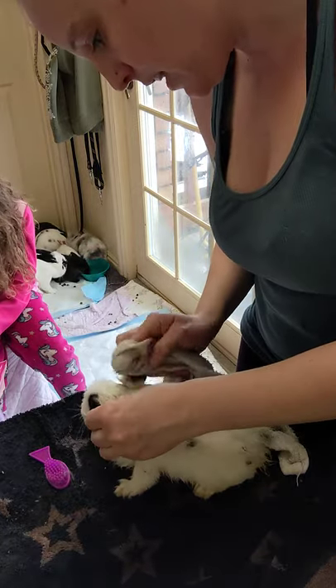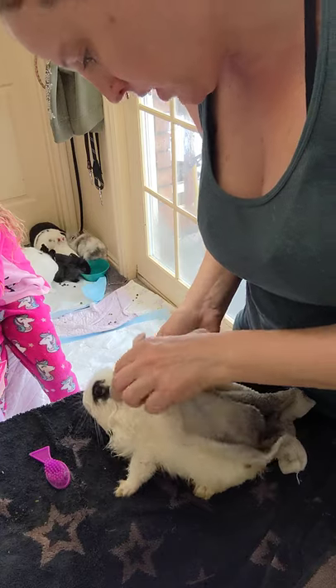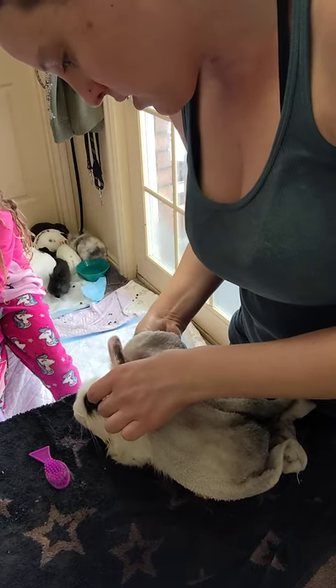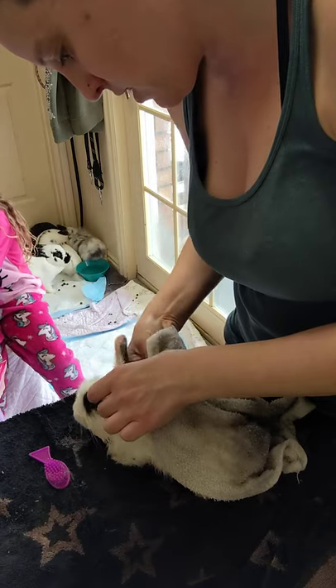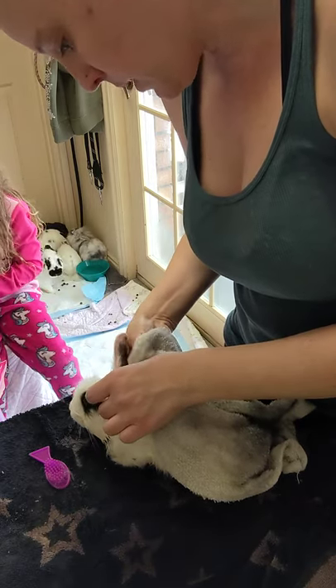Just spot cleaning their fur — if I can get them about 75 percent of the way there, they do a pretty good job of keeping themselves clean, and they'll just be happier and healthier.